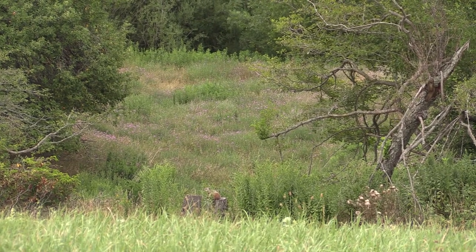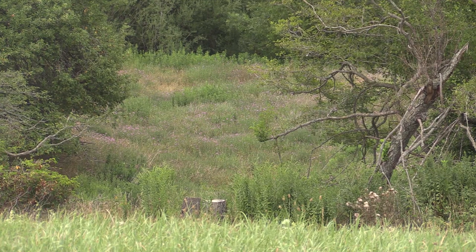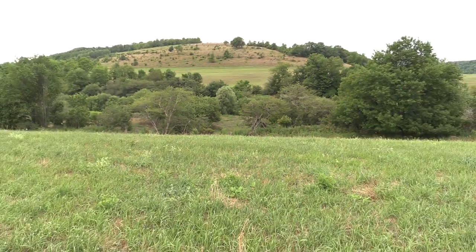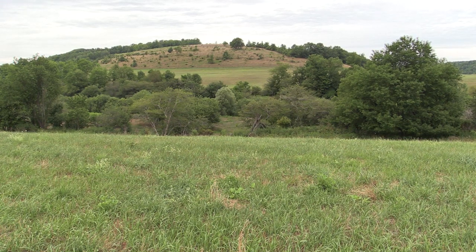He's right there on a stump — unbelievable, he's up on the tree stump. Definitely got him.